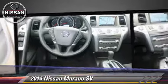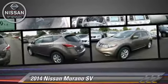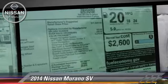Safety features include fog lights, traction control, and ABS. Comfort and convenience features include power windows, keyless entry, and satellite radio.